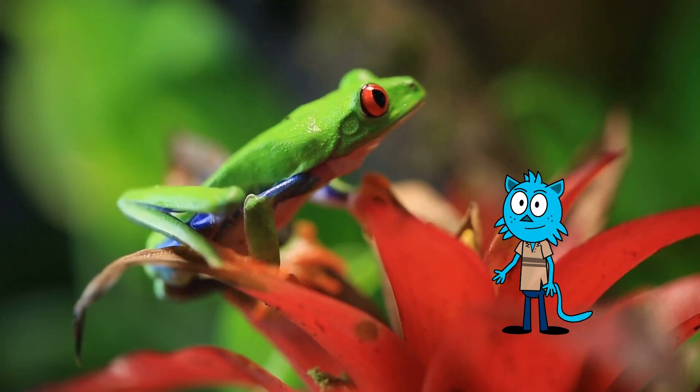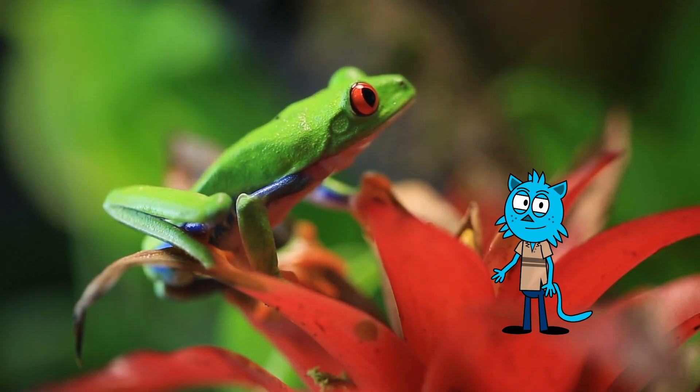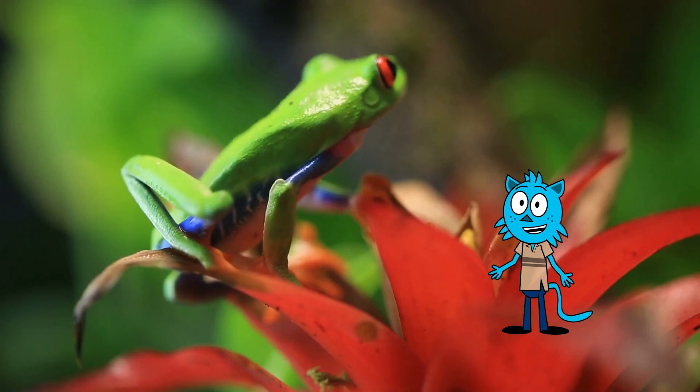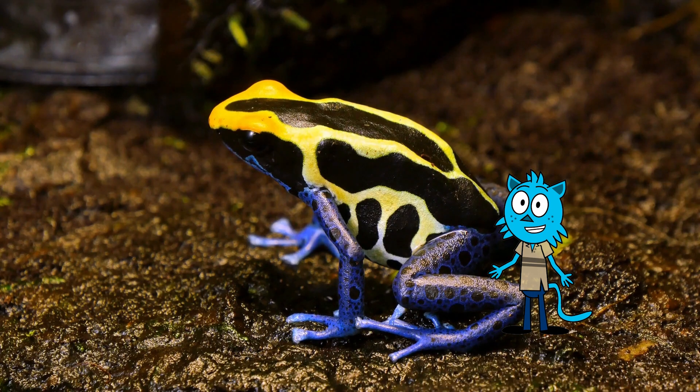Tree frogs have another cool talent — they're known for their nighttime concerts. At night, they serenade us with their chirps and croaks. Each species has a unique call, and it's their way of finding a mate.